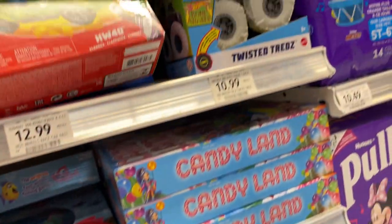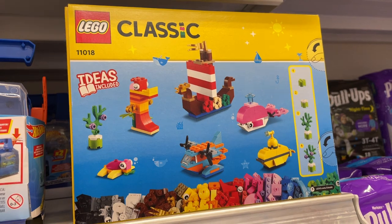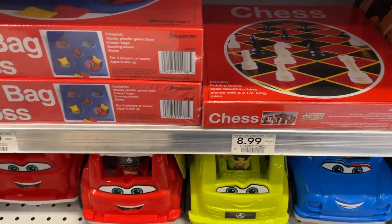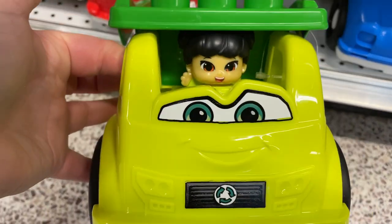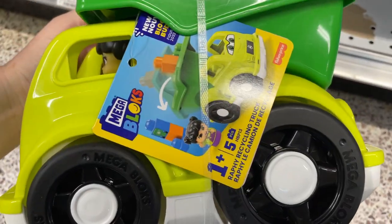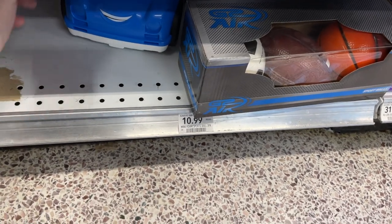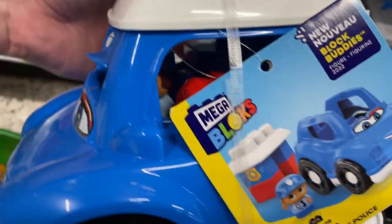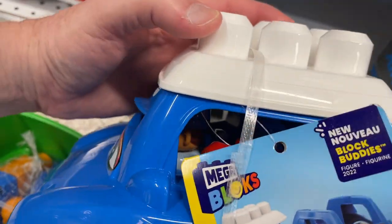They got games here — these monster trucks over here. Classic Legos. Let's Go Fishing. Beanbag toss. Look at these vehicles — Mega Box. Here's a blue one. They all come with a driver and some blocks so you can build something. Pretty cool — you can use this as the base, or it's the roof.